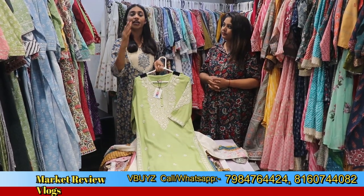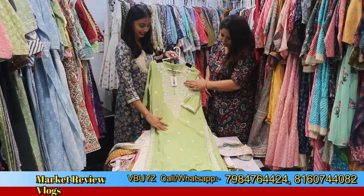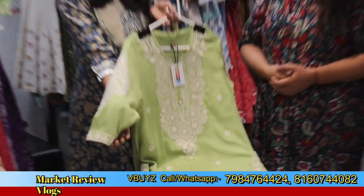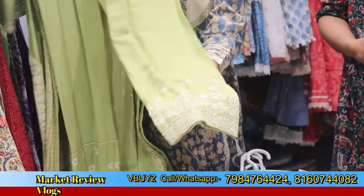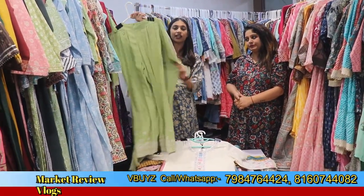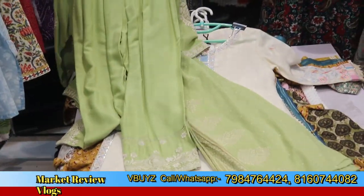I will tell you more about what other varieties are available. You can see the complete range — different styles and sleeve designs. You can also see traditional collections. We have heavy collections available. You need to contact our shop and we will be able to get all things sorted via WhatsApp.